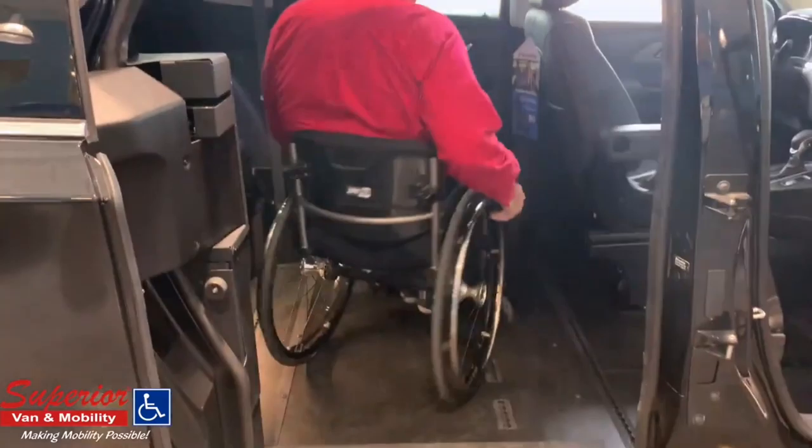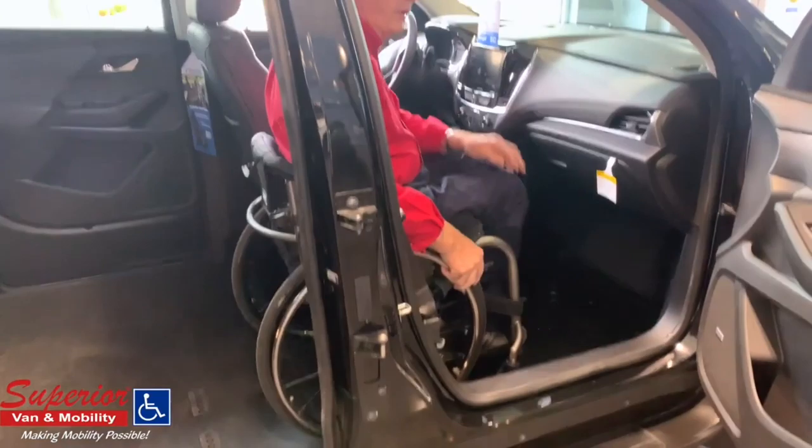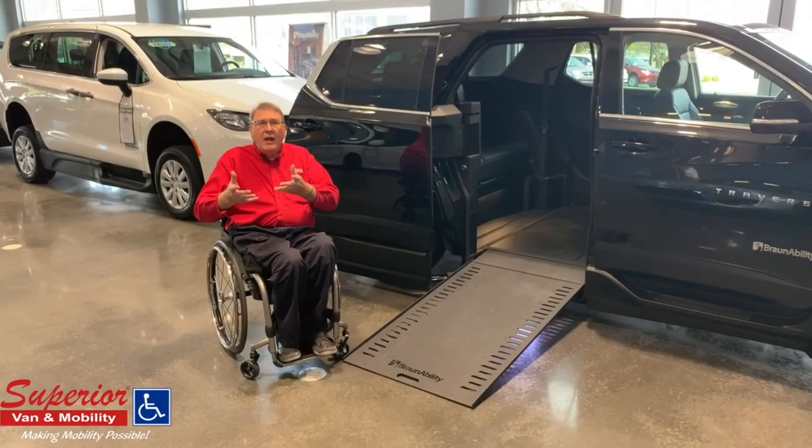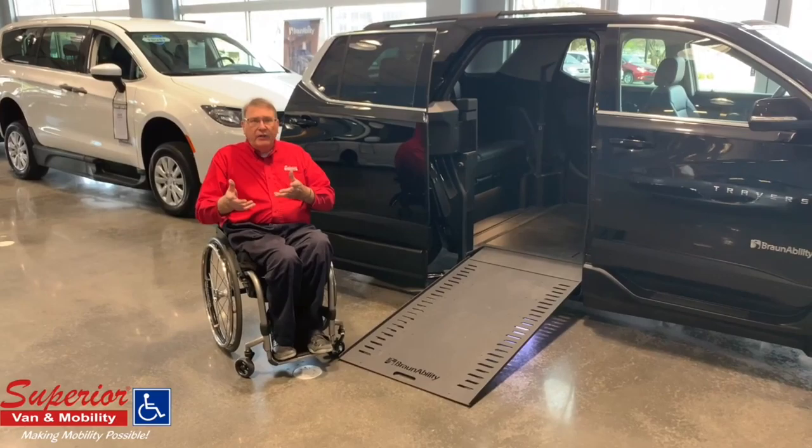As the full-size vans went to minivans, more people are now going to go with an SUV. As a wheelchair user, this is very easy to roll up into the vehicle. You can see the room, the headroom, the turning radius inside, and if you want to ride in your chair there's plenty of room up front. There are also security systems and straps for your chair, and if you want to be a driver we have applications for that as well.